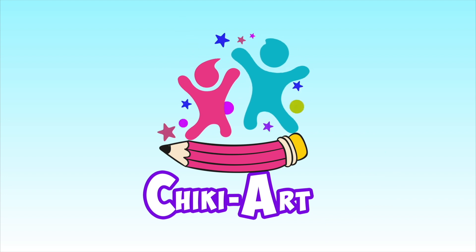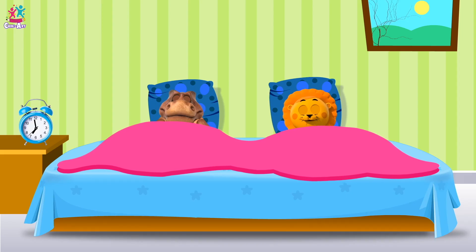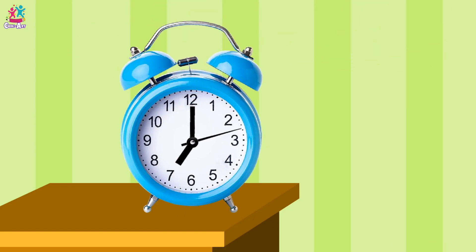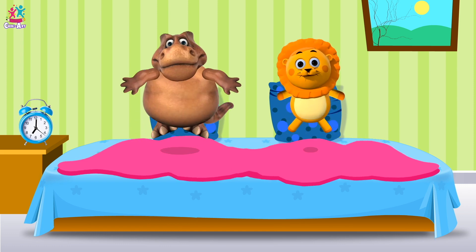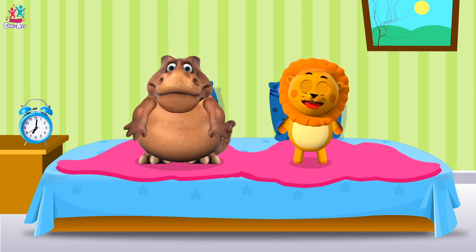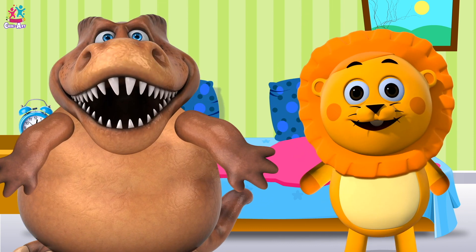Cheeky Art. It's morning! Time to get up! Let's go and brush our teeth!